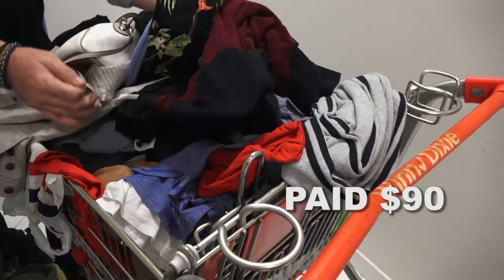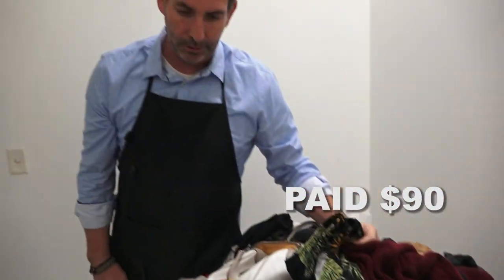There's a ton of stuff in this storage unit. For $90, I'm sure the return on it is going to be well over $2,000.